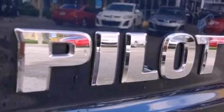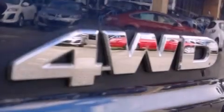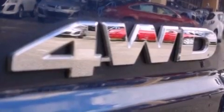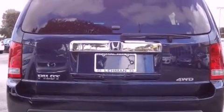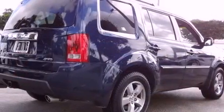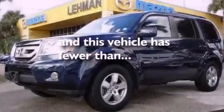a low tire pressure indicator, traction control and stability control systems, a premium audio system, leather seats, variable cylinder management, a passenger side vanity mirror, multi-reflector halogen headlights, heater vents for rear seat passengers, and this vehicle has fewer than 36,000 miles on the odometer.